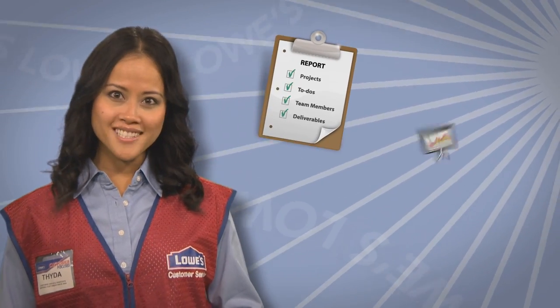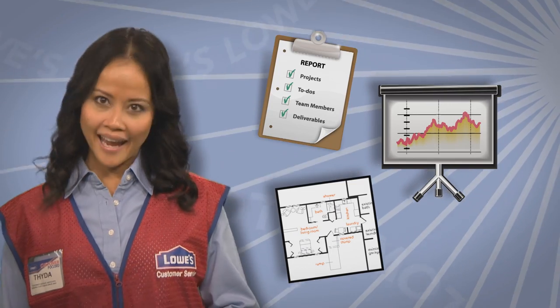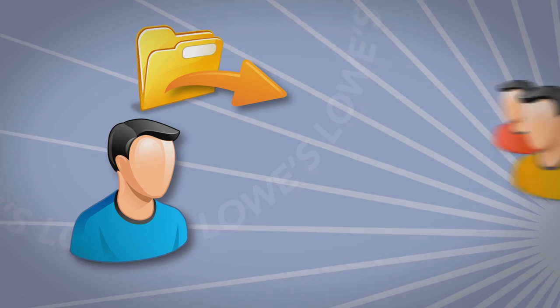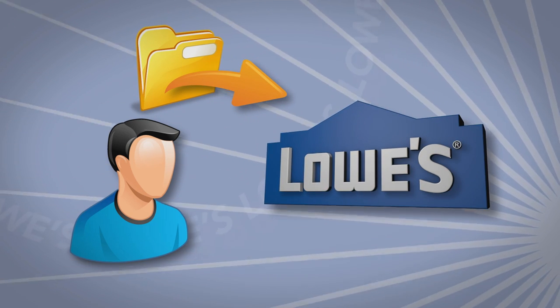Recently, we did a series of videos for Lowe's Home Improvement for their internal communications department for their employees. These projects had a lot of animated elements in them. And normally in the past, we'd only be able to do one or two versions as we're designing because of the deadlines. But the Maximus system really allowed us to do multiple iterations of our designs, so each time we could improve it. Basically, our final product was so much better because we could do multiple versions in the design process.